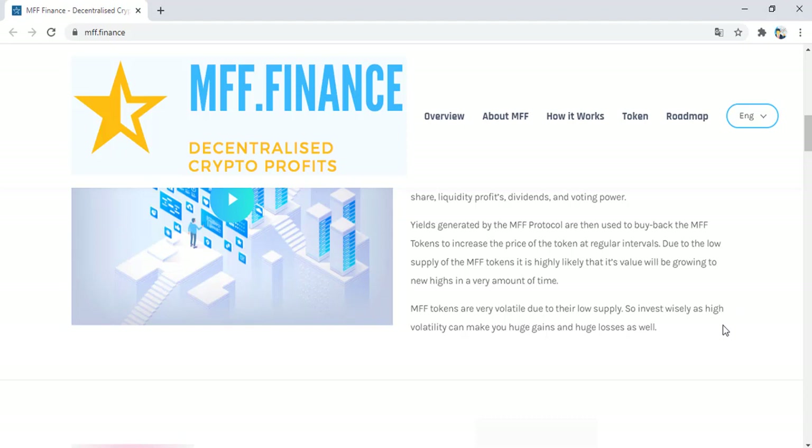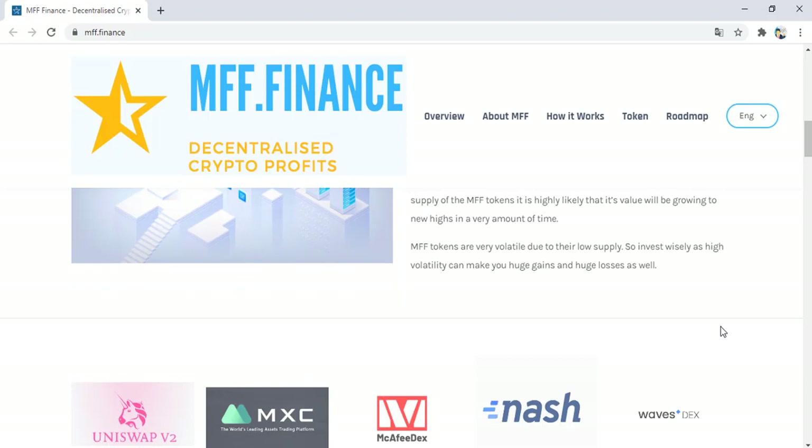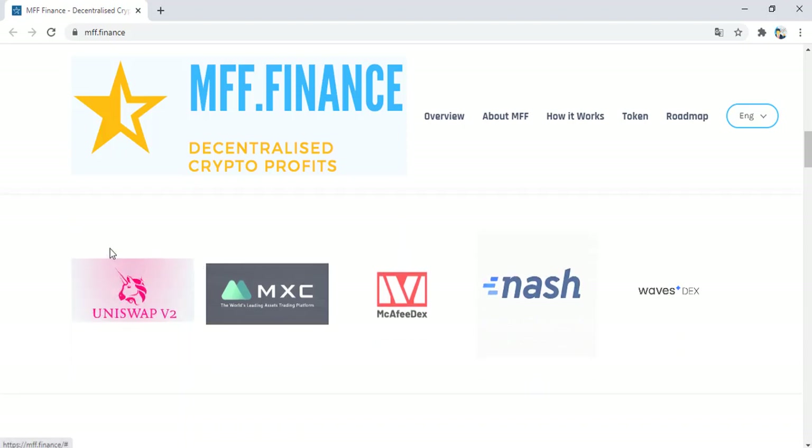It is highly likely that its value will be growing to new heights in a very short amount of time. MV tokens are very volatile due to their low supply, so invest wisely — high volatility can make you hit gains and hit losses as well. Partners of MV Finance include Uniswap, XD, MCFDX, Nash, Waves DEX, and others.